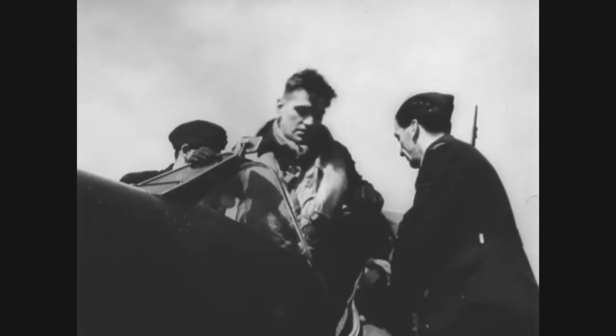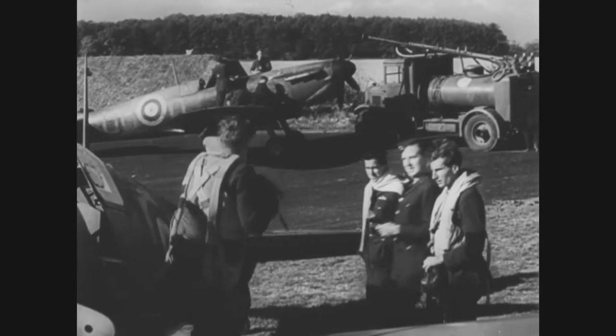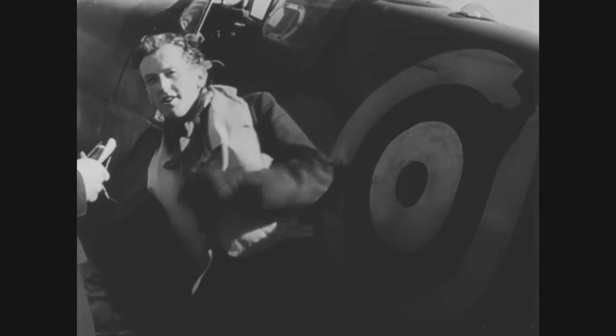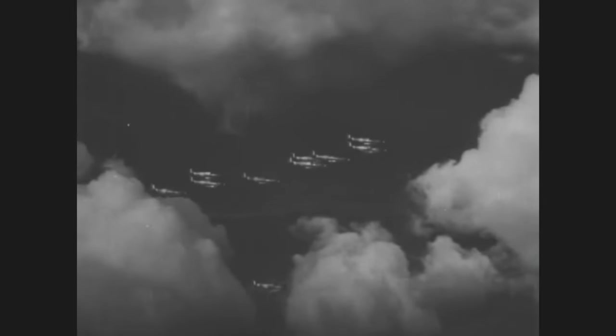The Spitfire was quickly acknowledged as a capable aircraft — not perfect, but a very good base for additional development and improvements. As it turned out, it lived up to this promise, as it served all through World War II and became one of the best fighters of the era. It was developed in every aspect over the years; its frame, wings, engine and armament all changed over its lifetime.